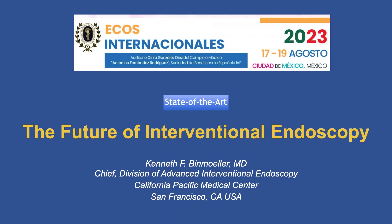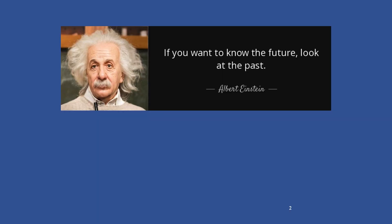One of the benefits of having been in this space such a long time is that I can look at the past to predict where we may be going in the future. And as this legendary thinker said, if you want to know the future, look at the past.